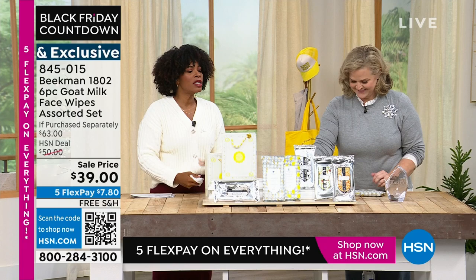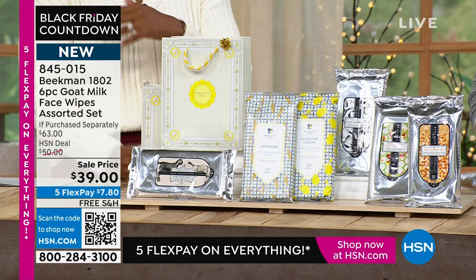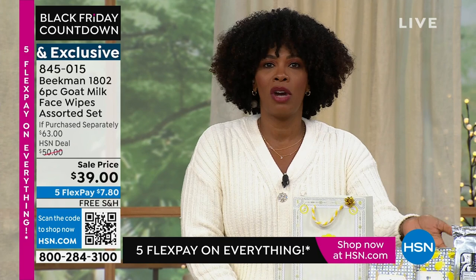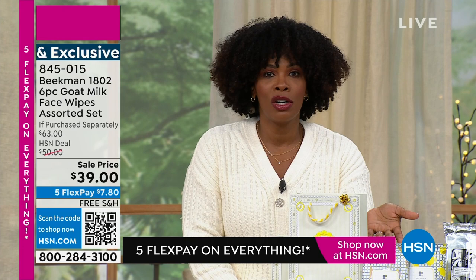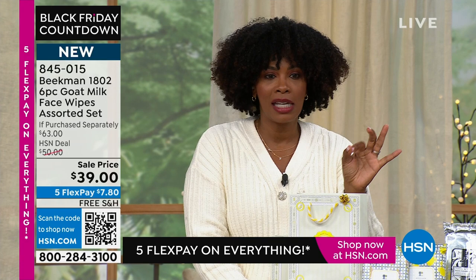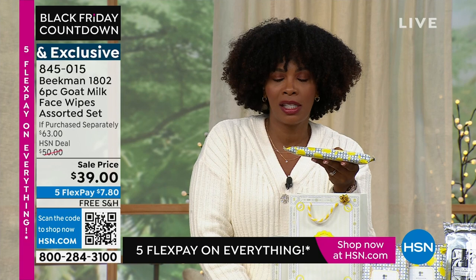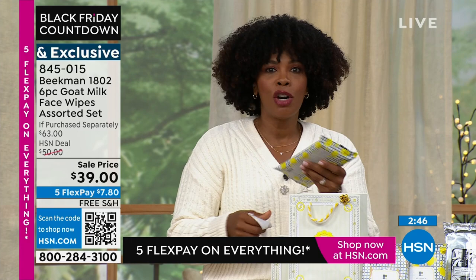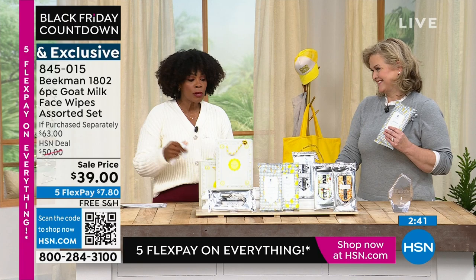I'm so excited you don't have to choose — maybe you've had the four packs we've offered before but had to pick one scent. Maybe you found your favorites, but you want to try the sunshine lemon or the lavender. Beekman's lavender is so good — that real smell of lavender, not artificial. You're getting all six, 30 counts in each pack — six packs, 180 wipes. And if you only use it to take off your makeup, you're doing your skin a favor.